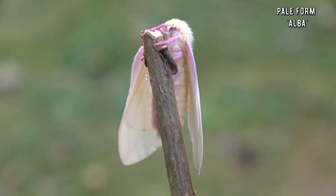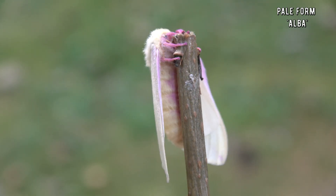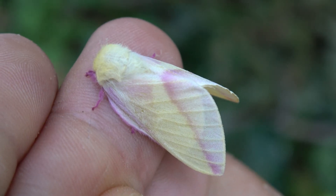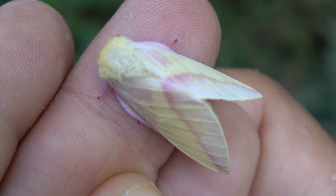Now I know what you're saying — but this one is not very rosy, it's just pale, kind of white or yellow. It's not a rosy maple moth, it's just a maple moth. That's right folks.